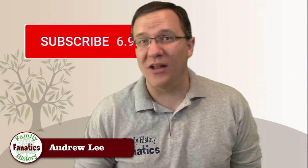I'm Andy Lee with Family History Fanatics and this is a segment of DNA. Be sure to subscribe to our channel and click on the bell if you'd like to be notified about upcoming episodes.